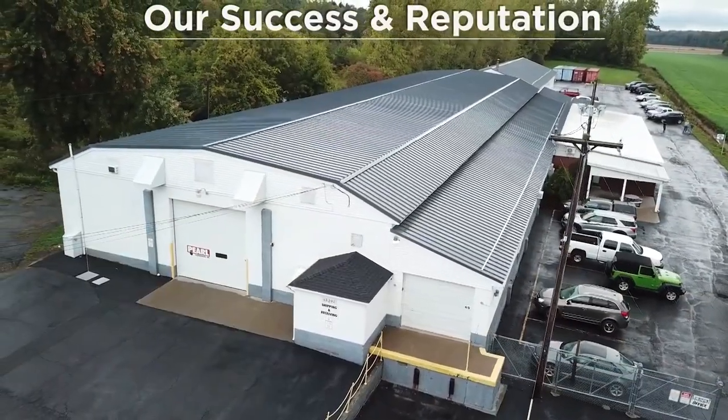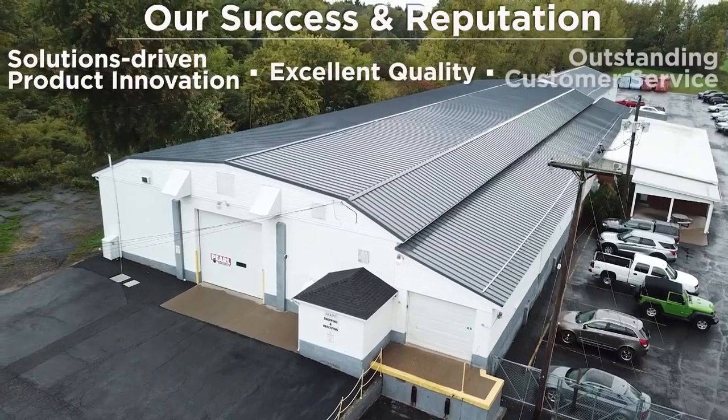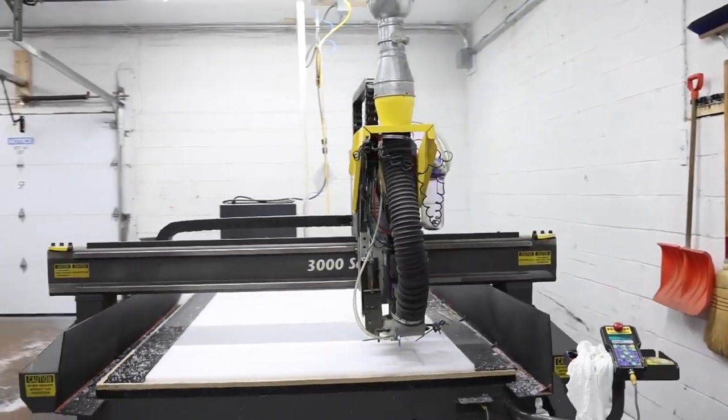Our success and reputation are built on solutions-driven product innovation, excellent quality, and outstanding customer service. We practice these principles every day, and they define who we are and what our brand stands for.